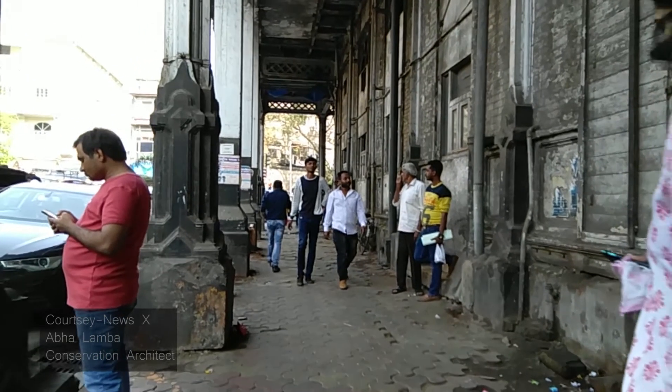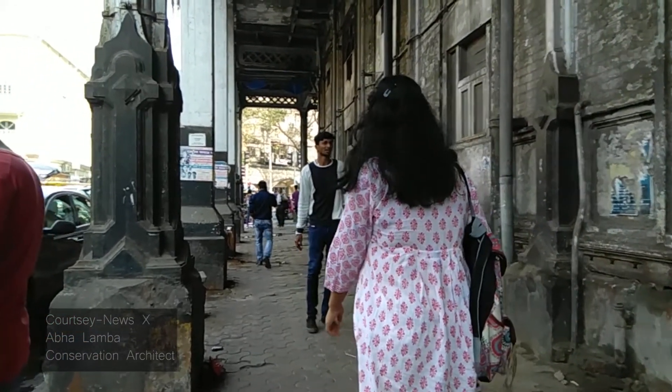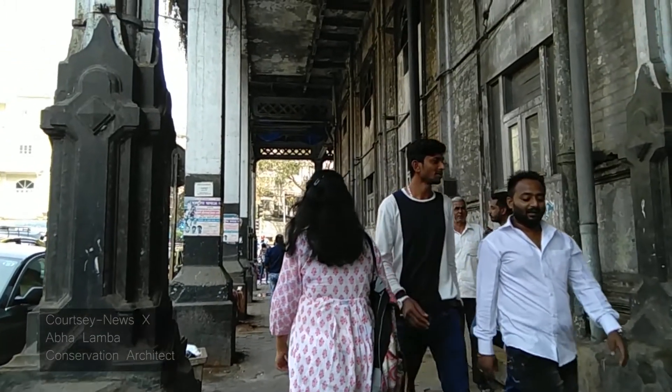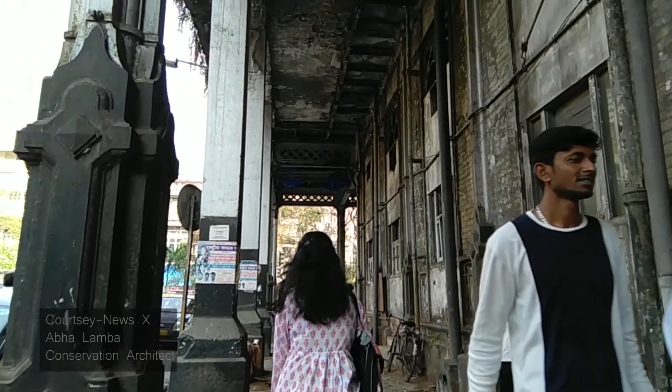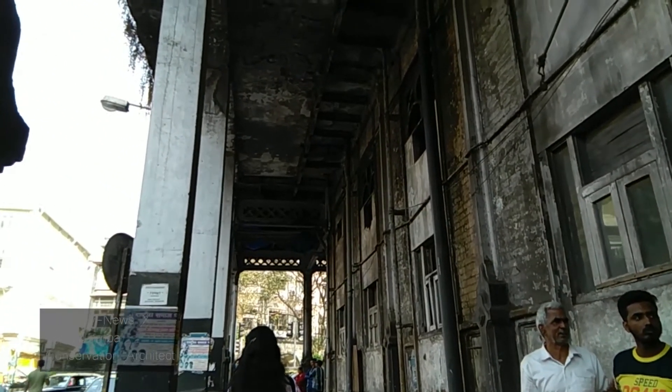It is very important that the architectural integrity of the building is not lost. It is important to be able to restore the original cast iron detail to the maximum possible level of authenticity. Otherwise, we will just lose another very historic building in this city.